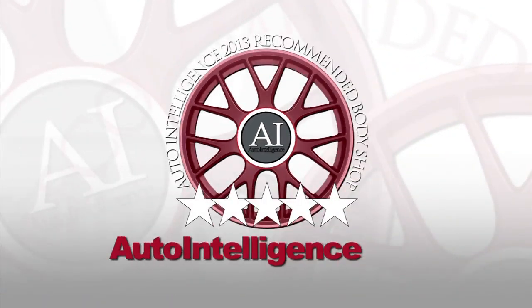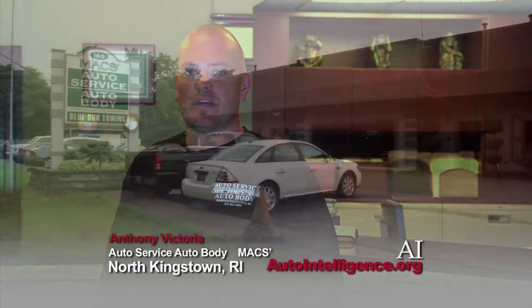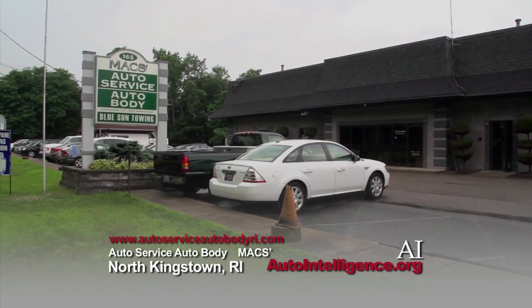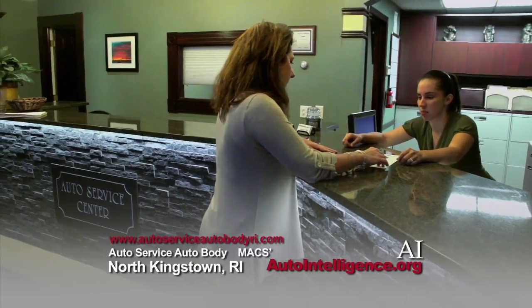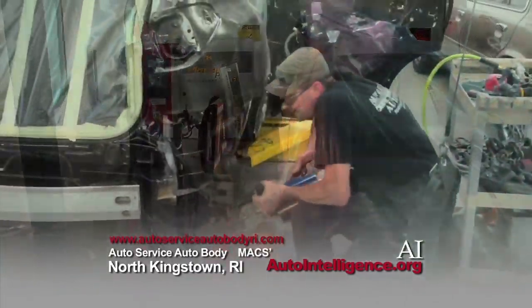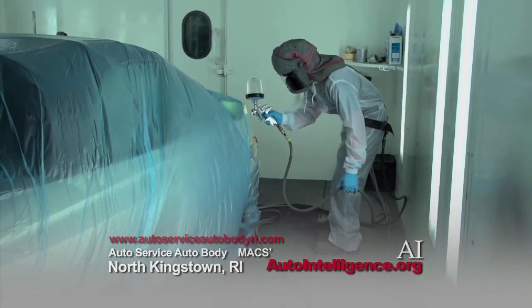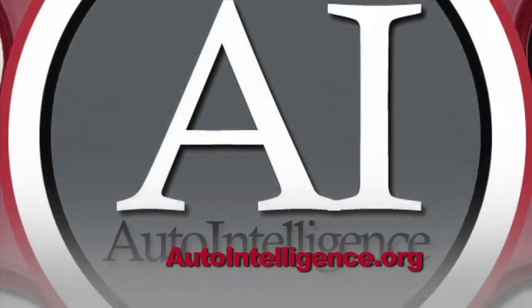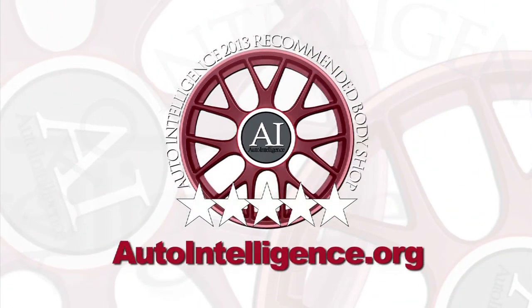Auto Intelligence provides automotive information and recommendations. Auto Service, Auto Body in North Kingstown is pleased to be an Auto Intelligence recommended collision repair shop — a one-stop, state-of-the-art collision facility. From towing your vehicle to handling your insurance claim, car rental to restoring your vehicle to pre-accident condition, Auto Service Auto Body technicians are ASE and ICAR Gold certified. See all recommended collision repair shops in the Rhode Island area at autointelligence.org.